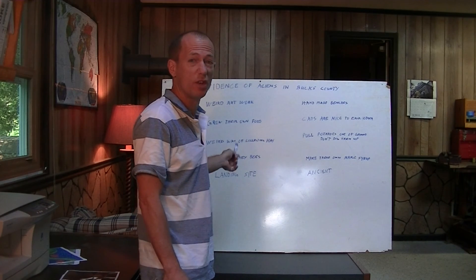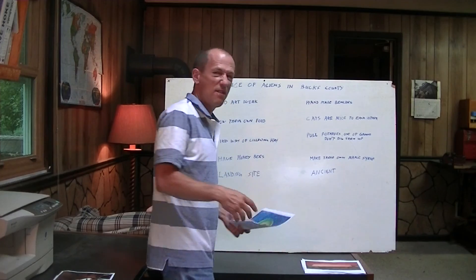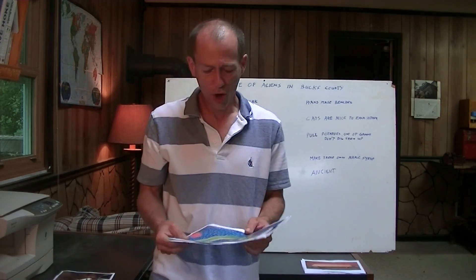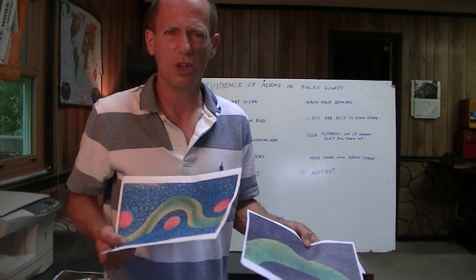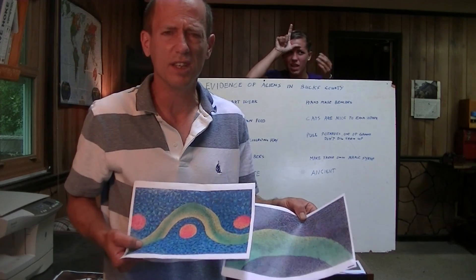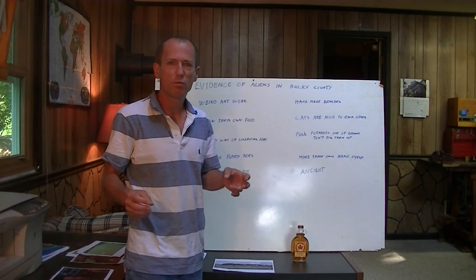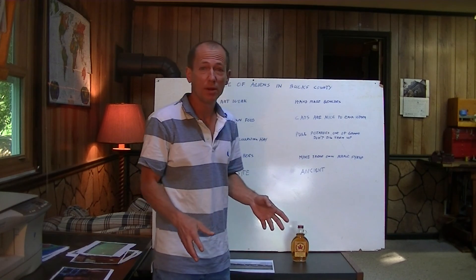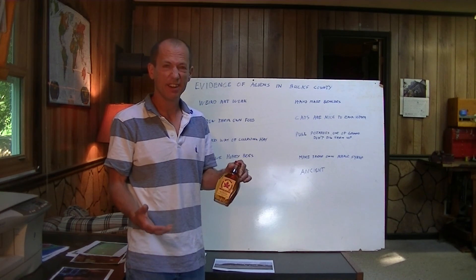I have a whiteboard here to show you that aliens are living in Bucks County. I don't have a fancy chalkboard like those cable news networks have — because they're living in the past, living in the 60s. I have evidence of aliens in Bucks County. The first piece of evidence is weird artwork. One family had this, the other family had this, and they're very similar — they're woodcuts. Artists in Bucks County don't do woodcuts, they do paintings of barns or landscapes. Why would they have stuff like this? A couple other ways to tell if you have aliens living near you: if they grow their own food, they pull potatoes out of the ground without digging them up, and they make maple syrup in Bucks County. You don't make maple syrup in Bucks County — you make it in Vermont or Canada, not Bucks County.